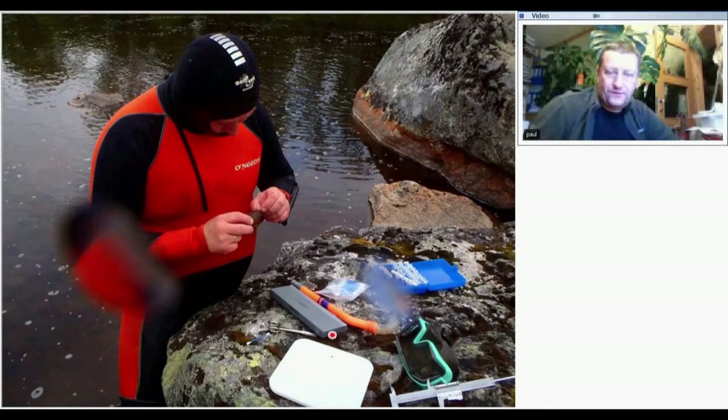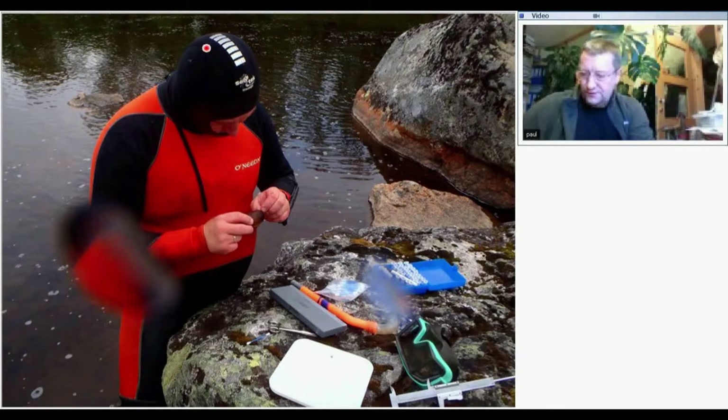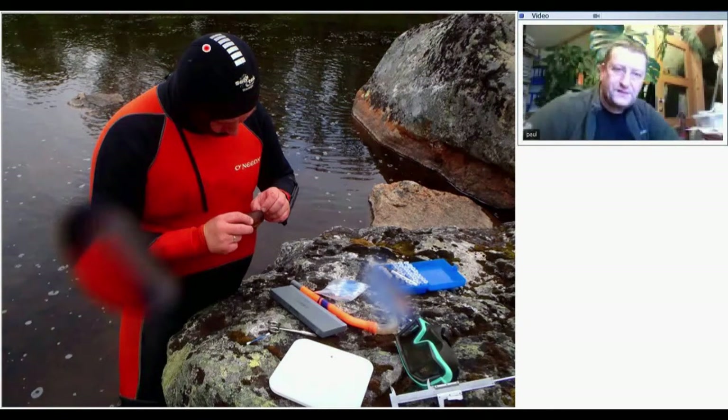For DNA collection I use Q-tips — specifically ones from Jordan, just to make that commercial. Different types of Q-tips have different types of glue on the cotton and the stick, and some of them destroy the samples while others don't. In a collection we take the DNA sample from the mussel and then put the mussel back into the river — we don't kill the mussel.